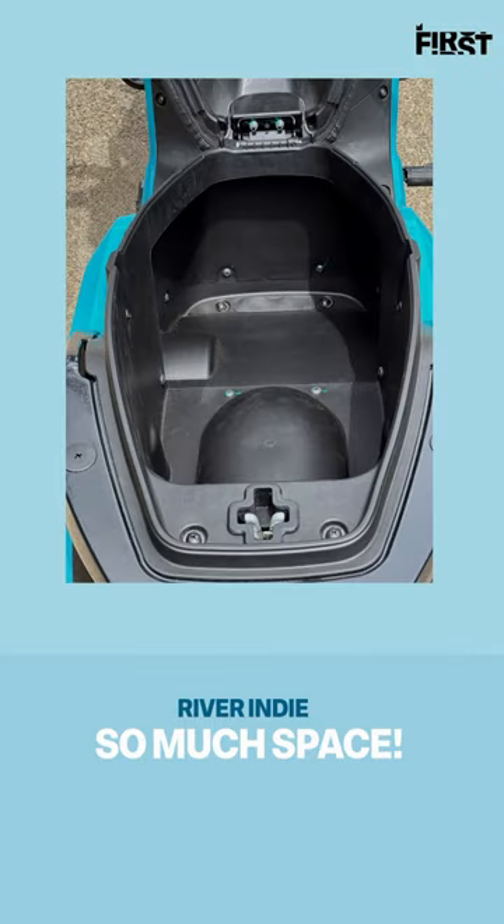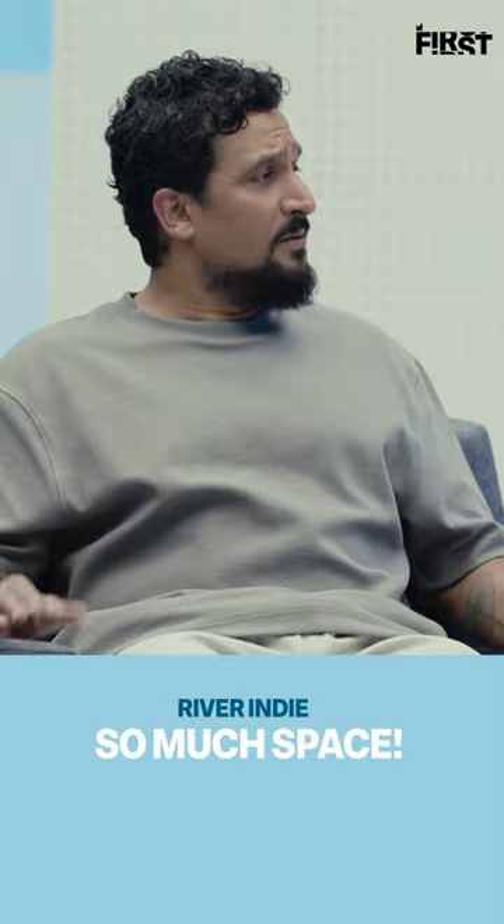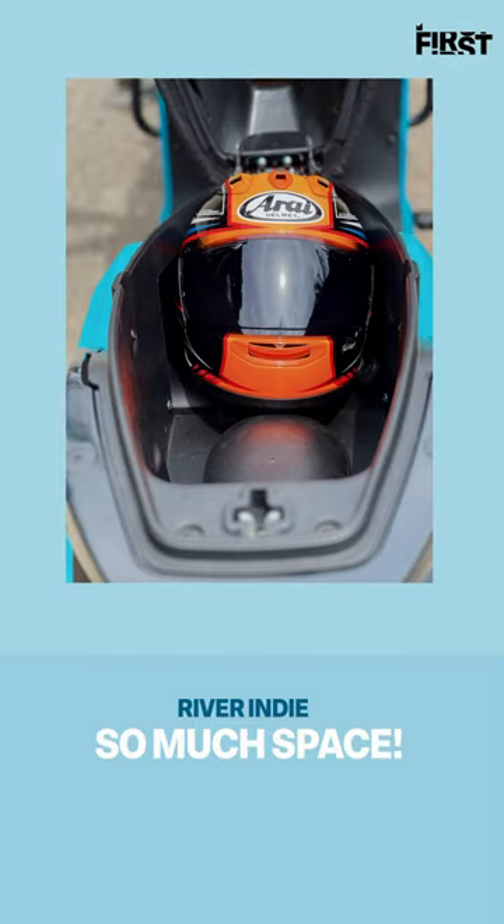Under-seat storage is 40-something litres — it's huge. Full-face helmet fits, so I'll show you the picture of the Arai with the visor facing the back of the scooter. With that orientation the seat doesn't close, but if you turn the helmet around and point the front of the helmet to the front of the scooter...